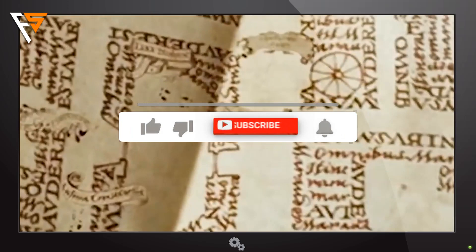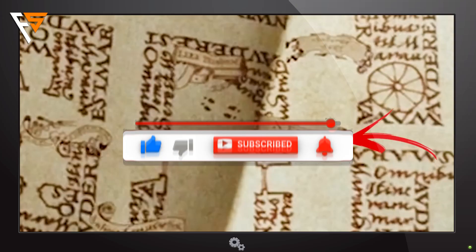If you want to find some more easter eggs with us, subscribe to our channel and like it, just to make sure you will not miss any of our other videos and ideas.